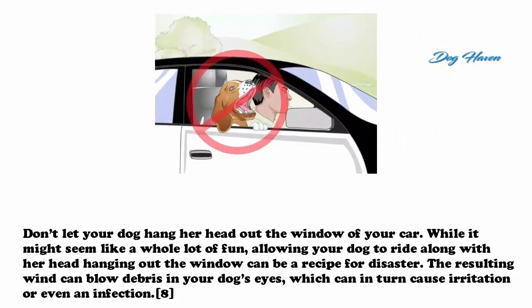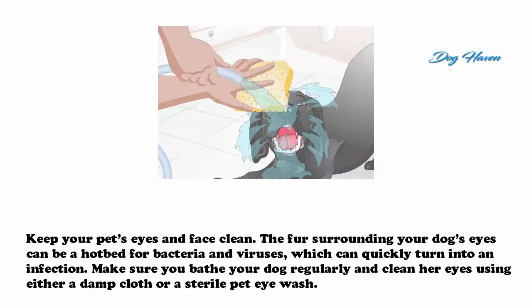Don't let your dog hang her head out the window of your car. While it might seem like a lot of fun, allowing your dog to ride with her head hanging out the window can be a recipe for disaster. The resulting wind can blow debris into your dog's eyes, which can in turn cause irritation or even an infection.